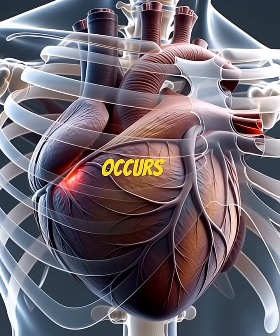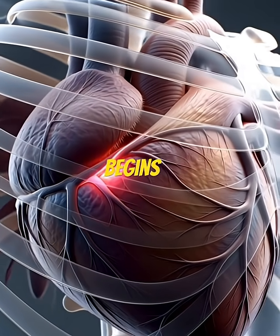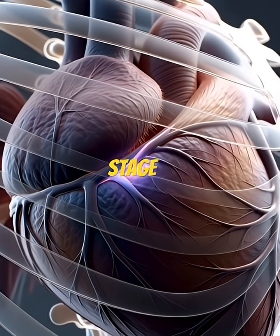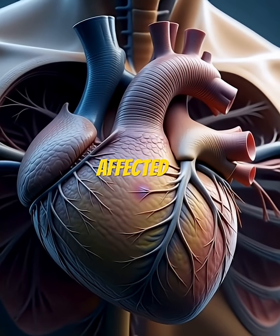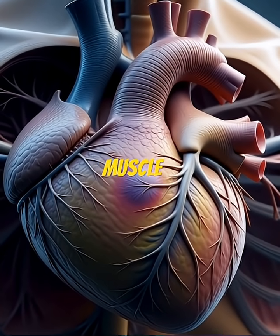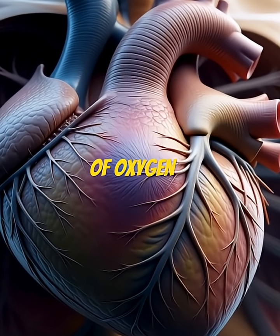Once a rupture occurs, the supply of oxygen to a portion of the heart muscle begins to fall. This early stage is known as ischemia. As ischemia progresses, the affected area of the heart muscle becomes visibly weakened and begins to change color due to lack of oxygen.